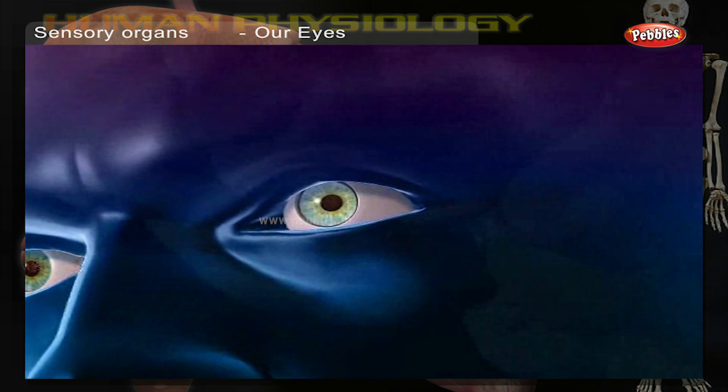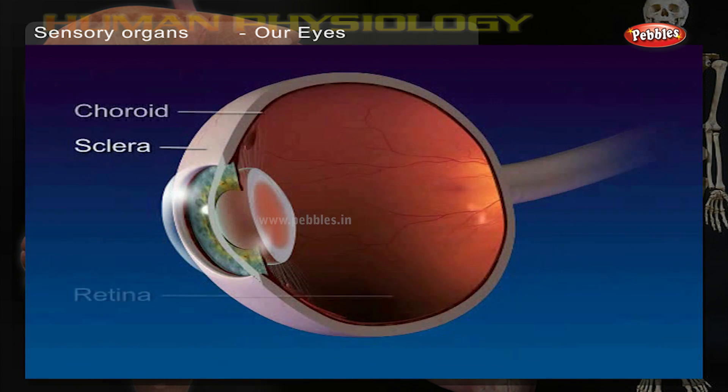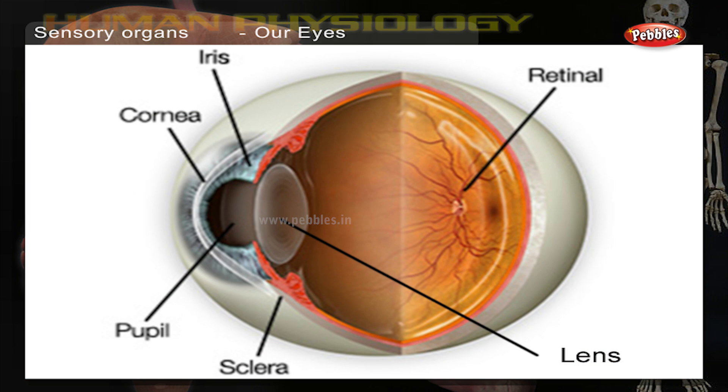The retina is the screen behind the eye where the image of an object is formed. The lens is the transparent convex bulge protected by the cornea. Muscles around the lens help to change its shape — the lens becomes fatter when focusing on a nearby object and thinner when looking at a distant object.